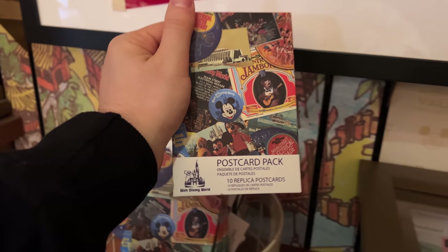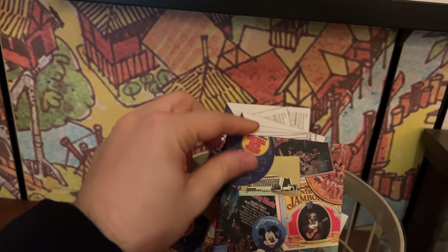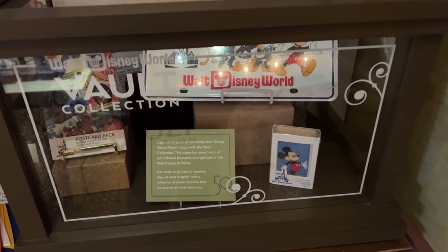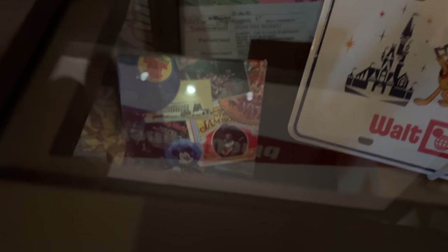Check out these really cool postcards — replica postcards of the past. $10 for these, and there are plenty of them. There are also some playing cards there, which are nice.